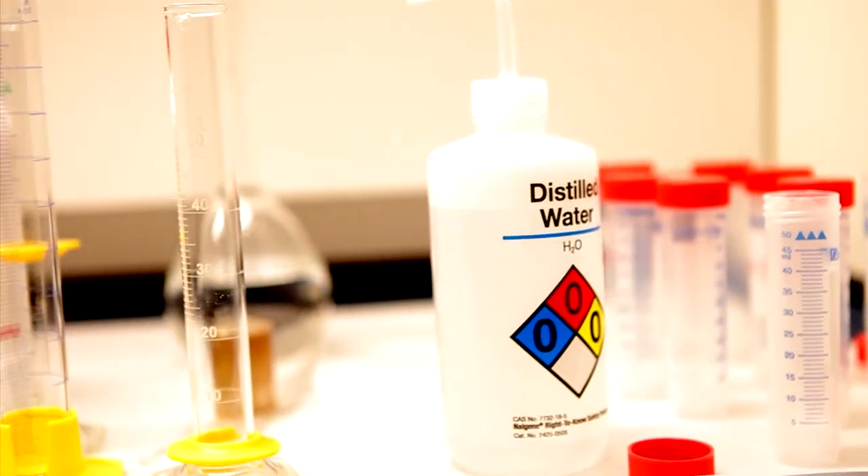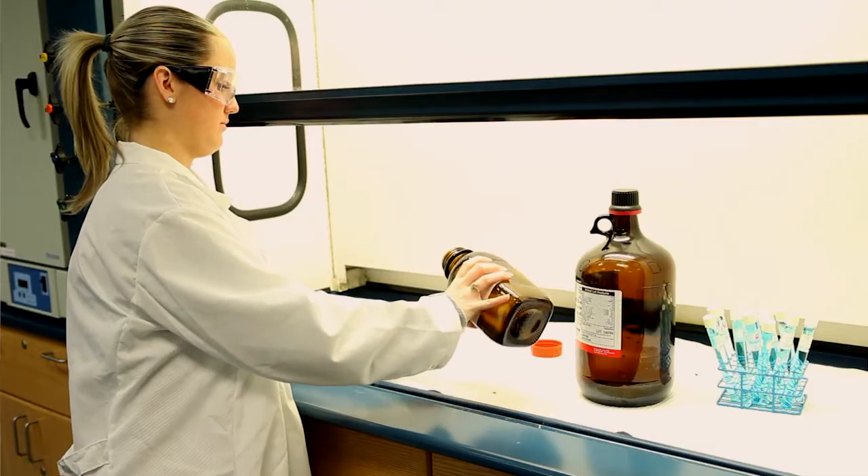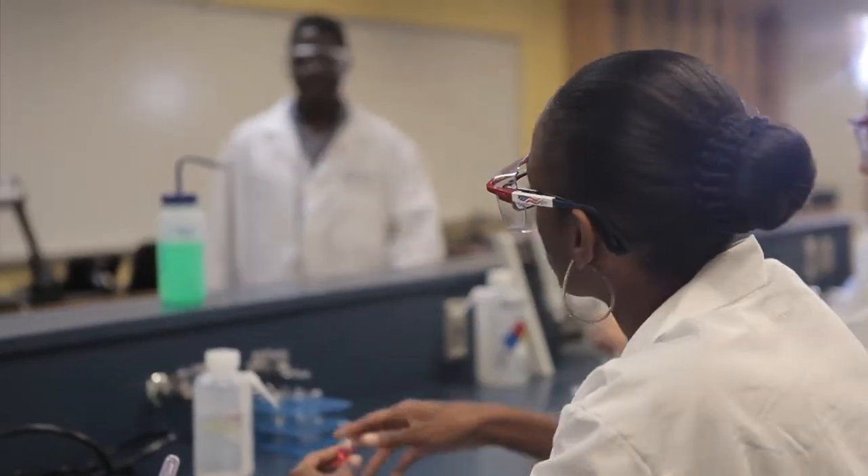Reagent bottles are not to be taken to your laboratory seat. Bring your own container, beaker, or graduated cylinder to the reagent bottle and obtain the amount needed. Be alert and proceed with caution at all times in the laboratory.